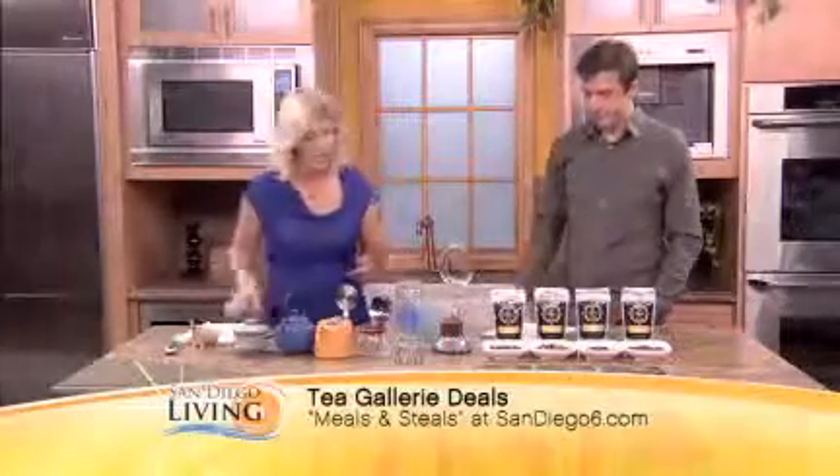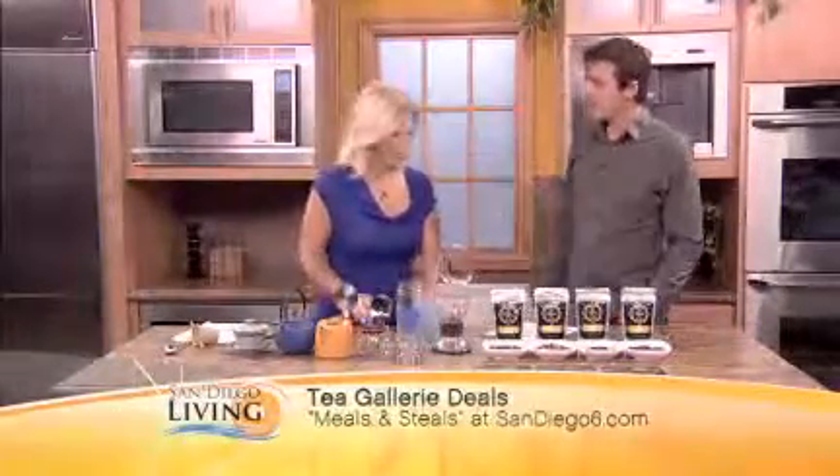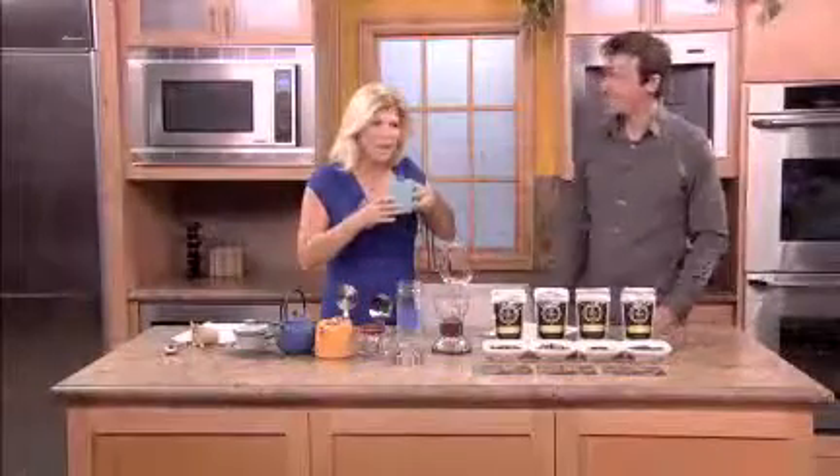All at the Tea Gallery. Thank you so much for coming in. My pleasure — we always love to have you. It's tea time! It's always tea time — morning, noon and night. To find this deal, just visit sandiego6.com and click Meals and Steals.